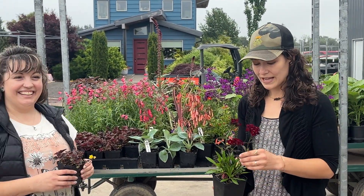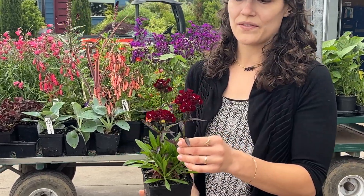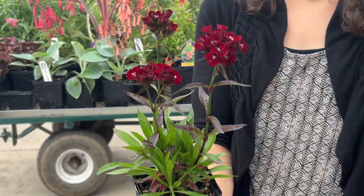Starting with Dianthus barbaratus nigressens 'Sooty'. Just look at this flower — it is like the deepest darkest red you can imagine with blackened leaves. It just pops in the garden.